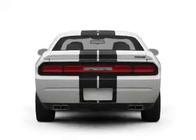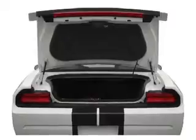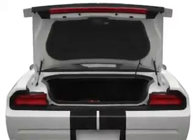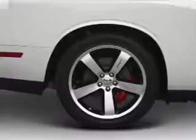Find your way easily with the included navigation system. Premium wheels give a more luxurious look. Treat yourself to the splendor of a premium sound system. Anti-lock brakes help you bring your vehicle to a safe stop.